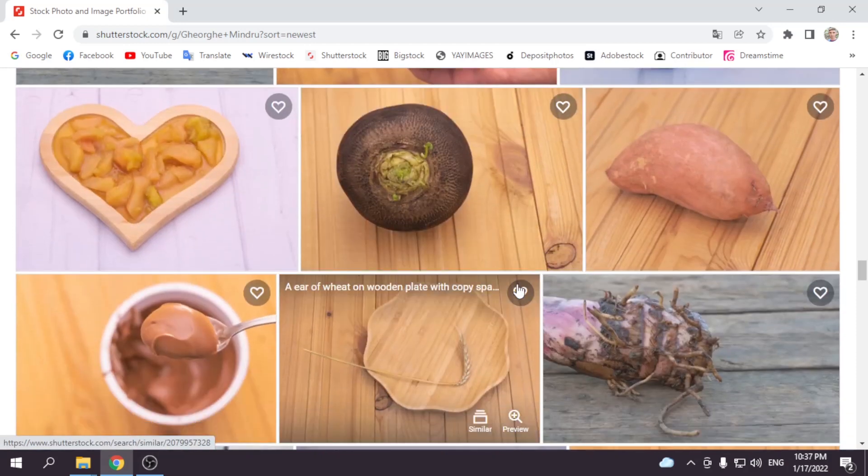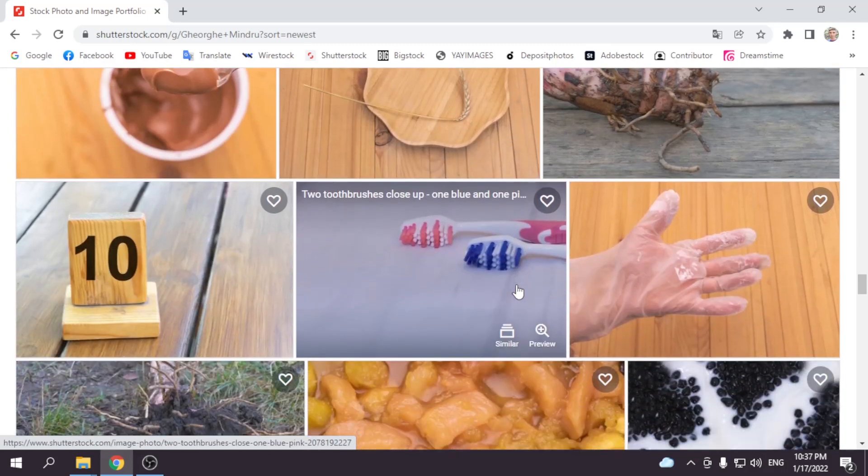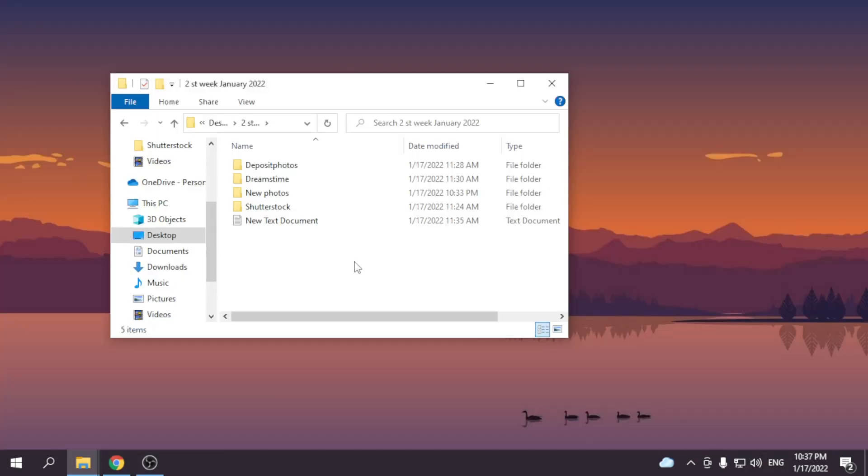So let's start to show you the first photos that sold. The first place is Shutterstock. Downloaded eight photos and it earned $1.60. In the first week of January I sold seven photos.